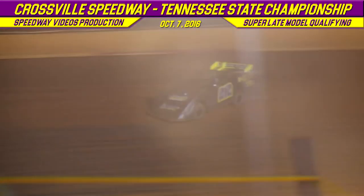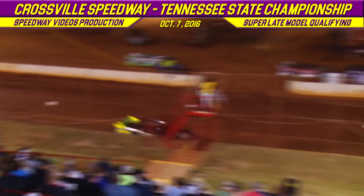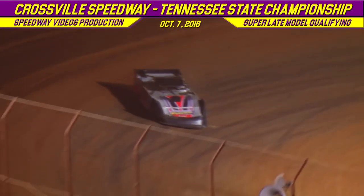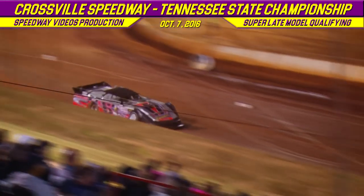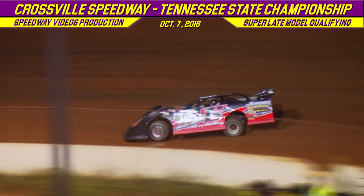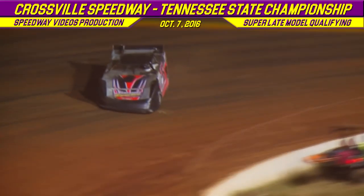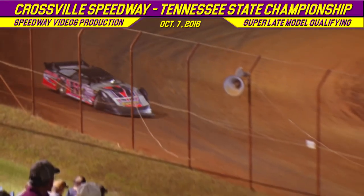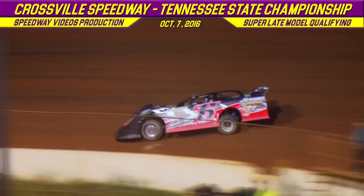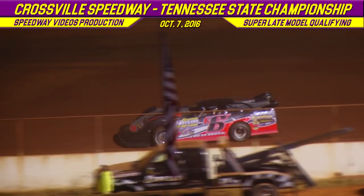Oakley Johns comes out of turn number 4, gets a little high, almost scrubs the wall down in turn number 4. Josh Putnam takes the white flag with a time of 13.993. Oakley Johns with a time of 14.014. Oakley Johns' final lap time is going to be 13.979.